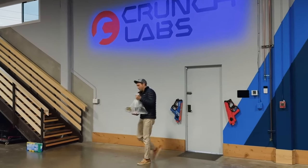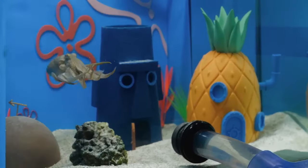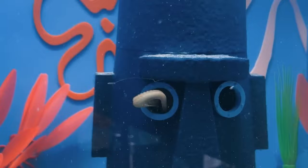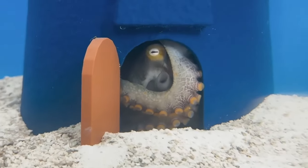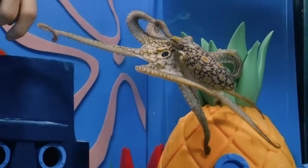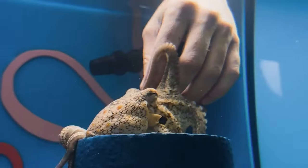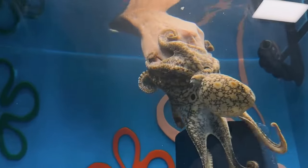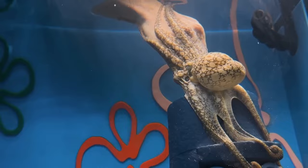And after bringing her home to Crunch Labs and putting her into a saltwater-optimized and appropriately decorated tank, she made herself right at home. The first thing that stood out is just how curious they are. For example, when you put anything into the tank, including your arm, they immediately swim towards it and just want to interact. I will cover this in a minute, but beyond just being able to really securely latch onto things like my hands, she's so strong!